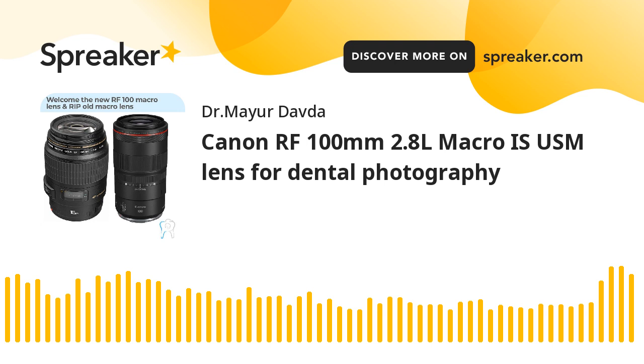Even in wedding photography, a macro lens plays a vital role — be it for portraits, engagement rings, different jewelry, or getting a great bouquet shot. This lens is going to be very helpful for great outdoor portraits as well as wedding photographers. Coming back to dental photography, it's great to start off with mirrorless cameras using this RF 100mm macro lens by Canon, which has image stabilization.